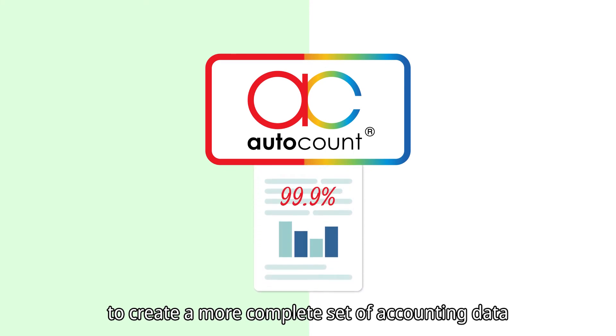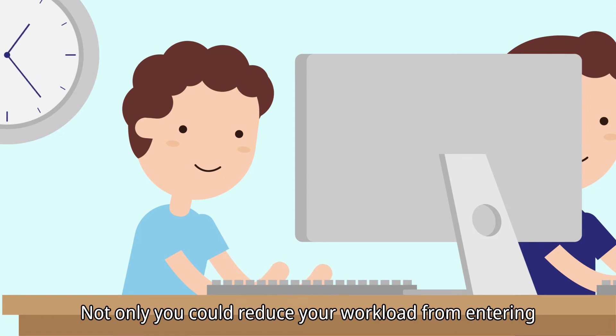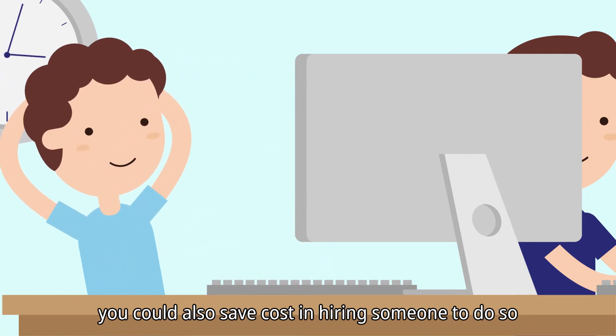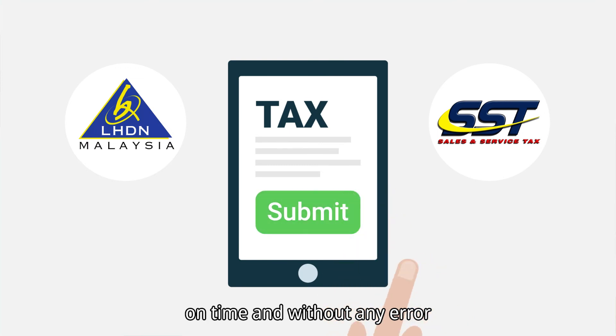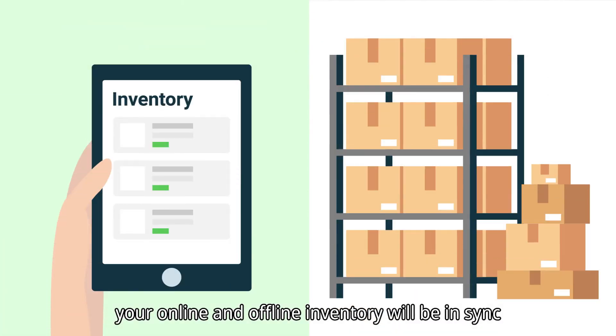a more complete set of accounting data. Not only can you reduce your workload from entering online sales manually into the accounting system, you could also save costs in hiring someone to do so. The best thing is you could submit income tax and SST on time and without any error.